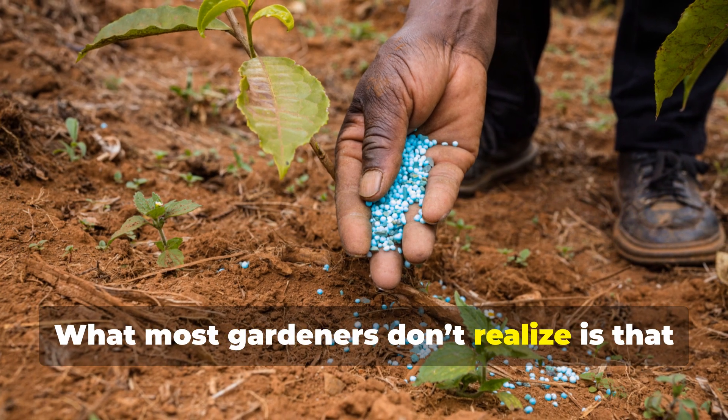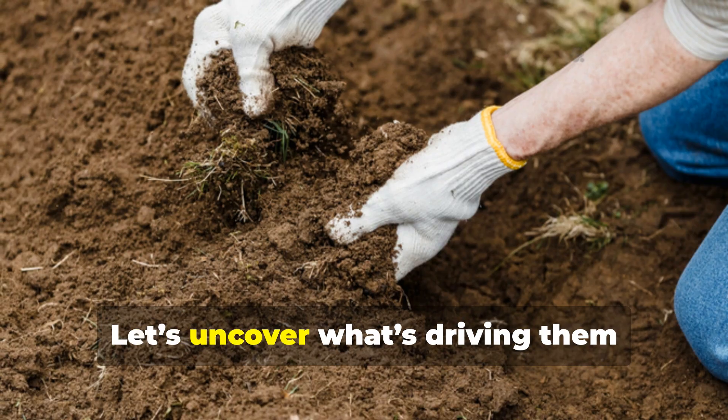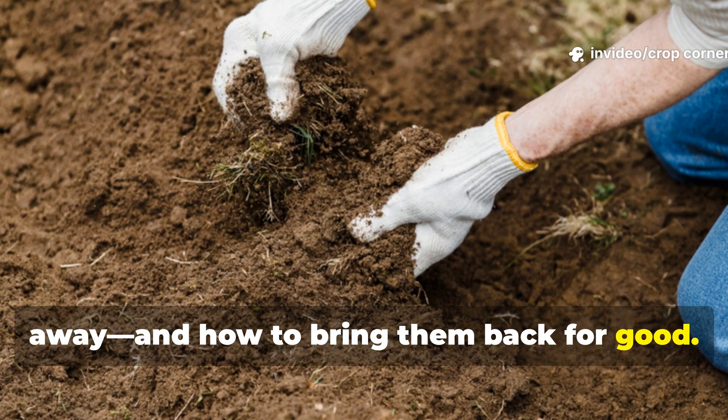What most gardeners don't realize is that a few seemingly harmless soil additions are actually silent worm killers. Let's uncover what's driving them away and how to bring them back for good.